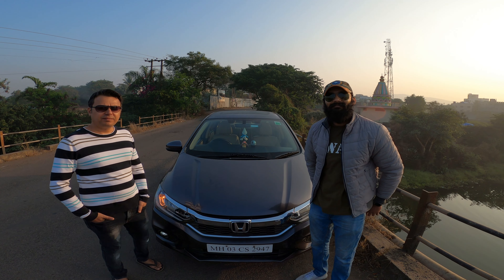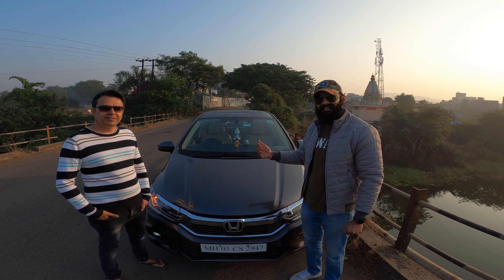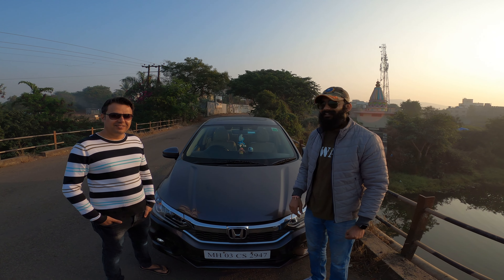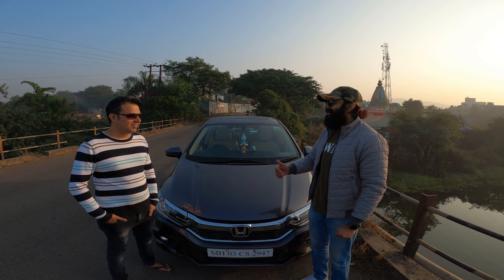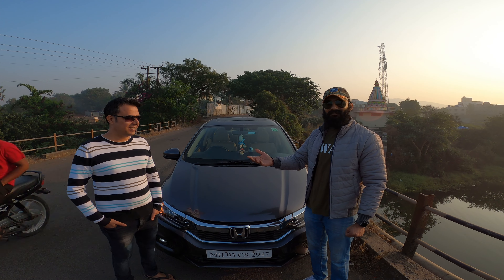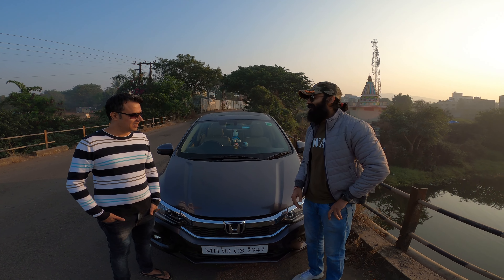Hello friends, welcome back to the channel. My name is Shrikant and today we are with this car's proud owner, Mr. Arvind. He is also my brother-in-law. Welcome to the channel. I will refer to him as Jiju because that is what I am used to. So let's start the conversation.